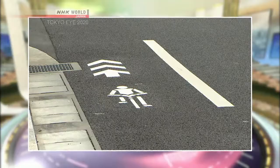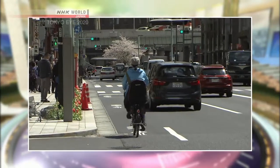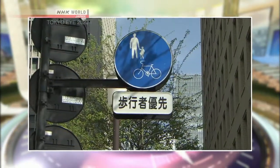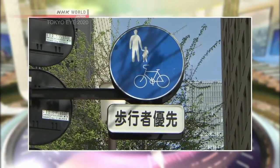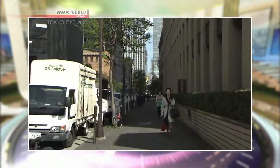Of course, you're riding on the streets with cars, so you have to watch out for traffic and follow safety rules. The main rule is to make sure that you ride on the left side of the roadway. With some specific signs, bikes are also allowed on some sidewalks, but it's very important to pay attention to pedestrians.